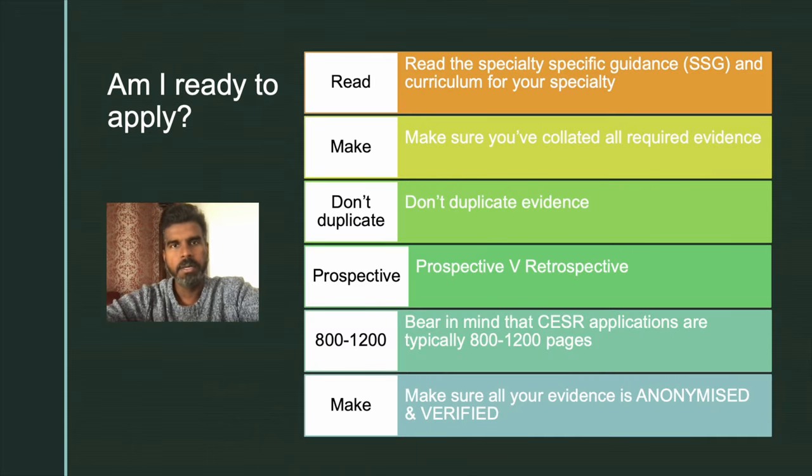A very common question doctors ask is: how do I know I am ready to apply for the CSER pathway? The SSG or Specialty Specific Guidance is the key. Read it in detail and start collecting evidence according to it. Do not duplicate evidence. Prospective evidence carries more weightage than retrospective evidence, so make sure it is collected prospectively. A typical CSER application is about 1,000 pages, so make sure you provide that volume of evidence. Also ensure all your evidence is anonymized and verified — a future slide will explain what anonymization means and how to do it.